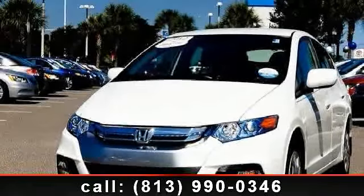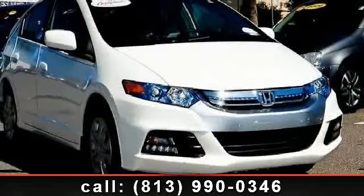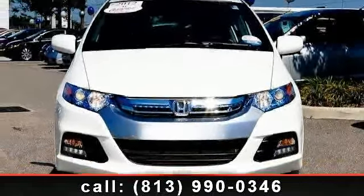Arrive in style with this 2012 Honda Insight. If you are looking for a first-rate auto, this one could be yours today. This vehicle comes with a reliable 4-cylinder engine connected to a smooth shifting automatic transmission.